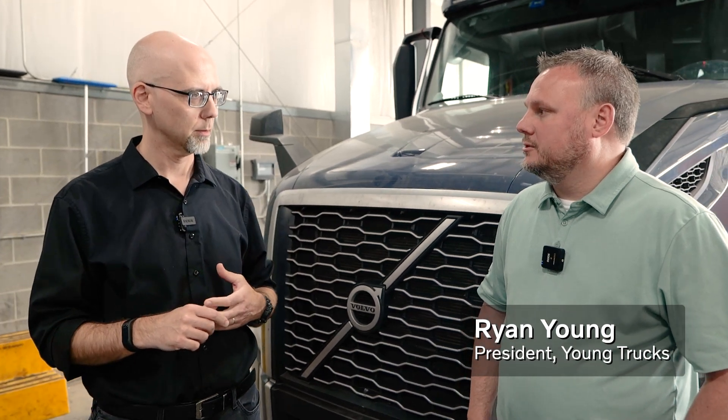A couple of quick background questions on the company. How many locations do you have? We have three locations here in Canton, 170 employees. How many service bays? We have 32 here, 15 at our other location, and probably another 15 at our body shop.